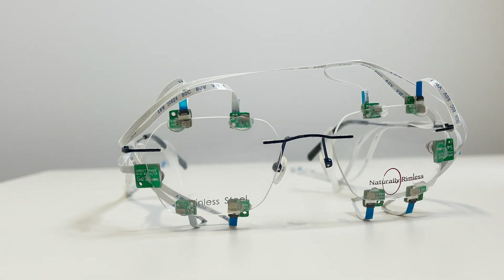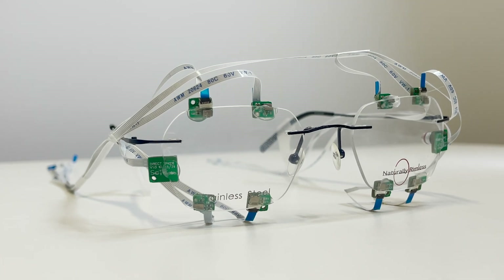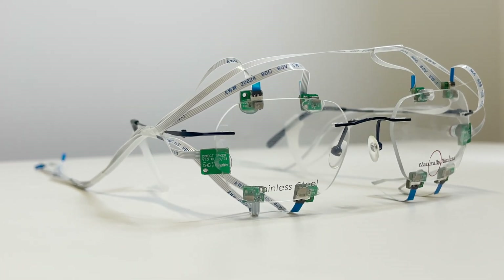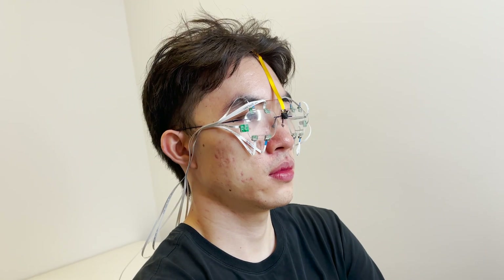GazeTrak uses active acoustic sensing to track gaze positions. Speakers and microphones are placed on the inner side of a pair of glasses. On each side of the glasses, we attach one speaker and four microphones to receive signals reflected from different paths. When the user wears the device, the system begins to track the gaze positions of the user.